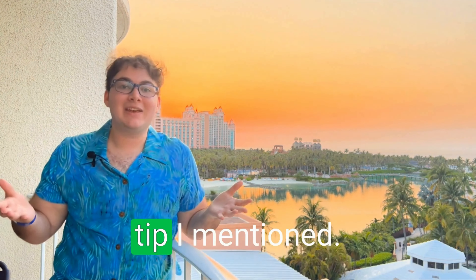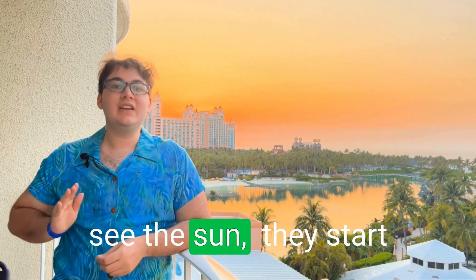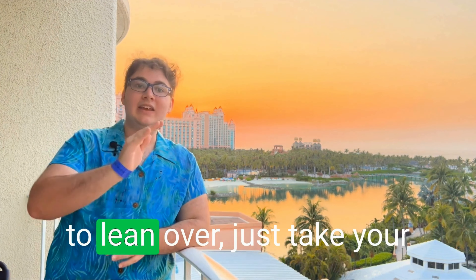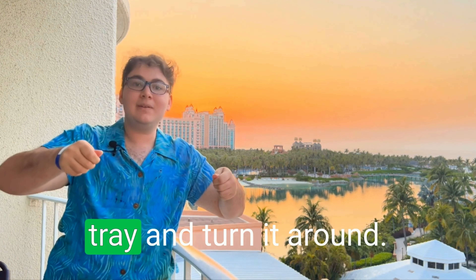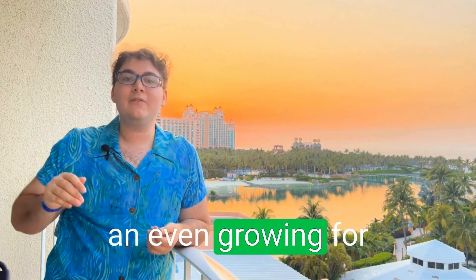Now for that secret tip I mentioned. Did you know that when plants start to see the sun, they start to reach towards it? So if you notice that your microgreens are starting to lean over, just take your tray and turn it around. That way you get even growing for your microgreens.